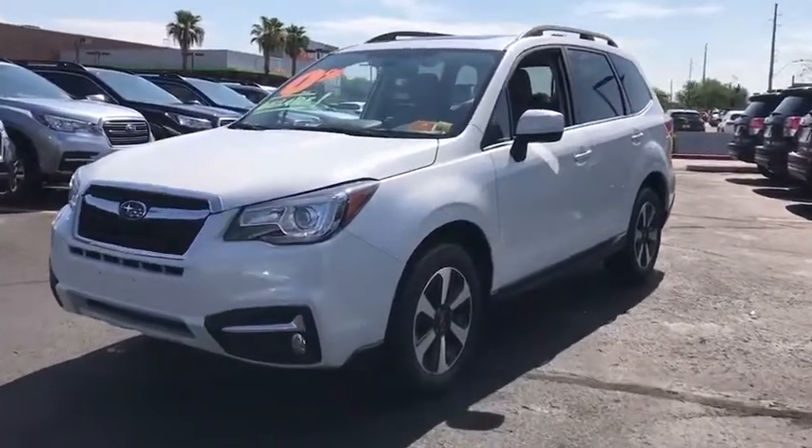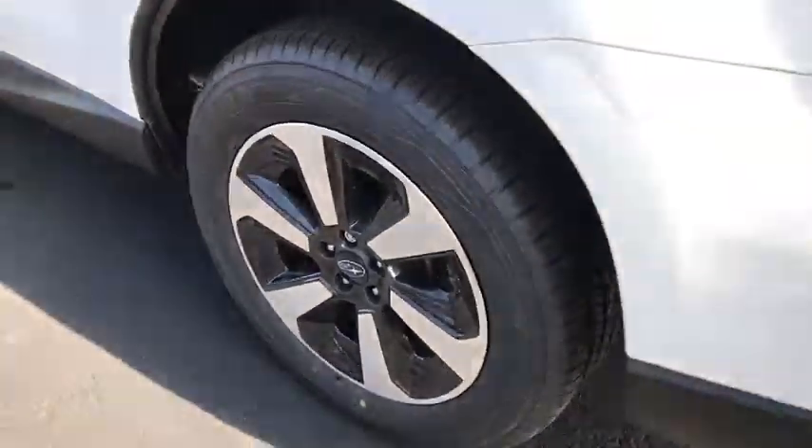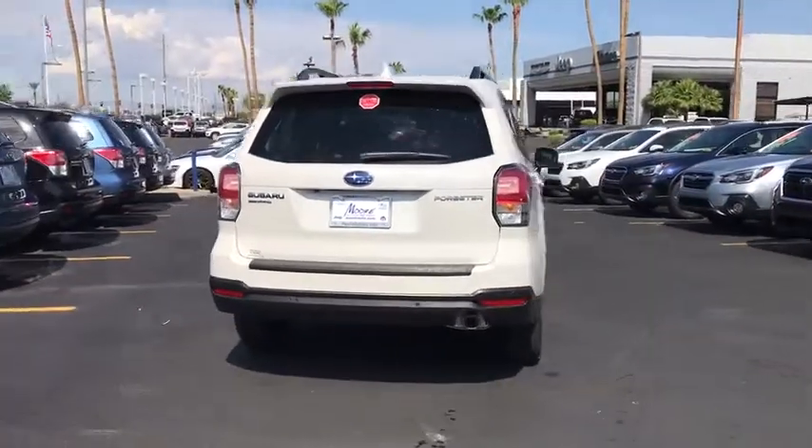The 2018 Subaru Forester. The Subaru Forester is a sensible, practical, and affordable vehicle. It has an impressive, comfortable ride and handles well. Here are some of this vehicle's great options.